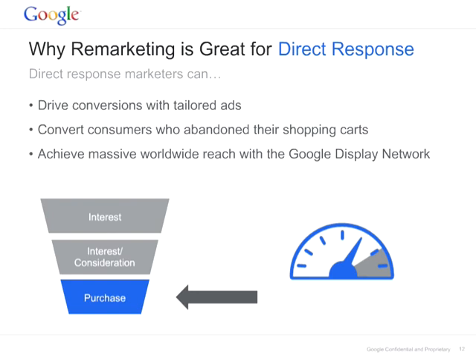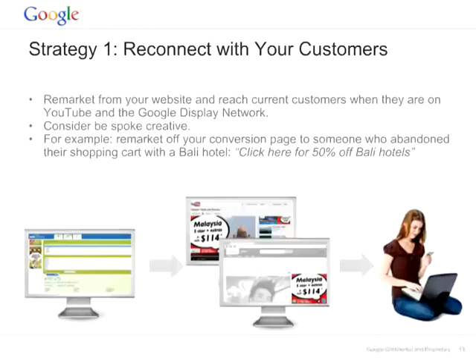Let's see now some popular strategies. The most popular is our first strategy: reconnect with your consumer. This strategy is basically remarketing people that drop from your shopping cart. Let's say that you are a travel advertiser, advertising hotels in Bali, and someone dropped from your shopping cart. You probably want to remarket this person and make them finish the booking. You can remarket them in the GDN and offer them a 50% discount when they book a hotel in Bali.